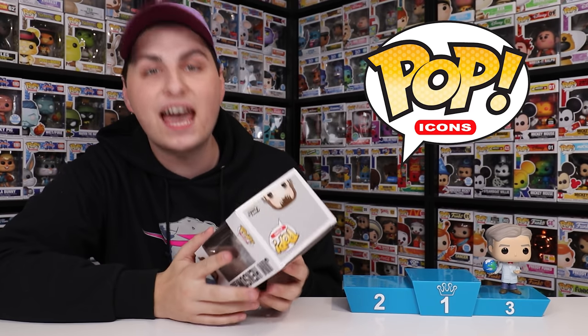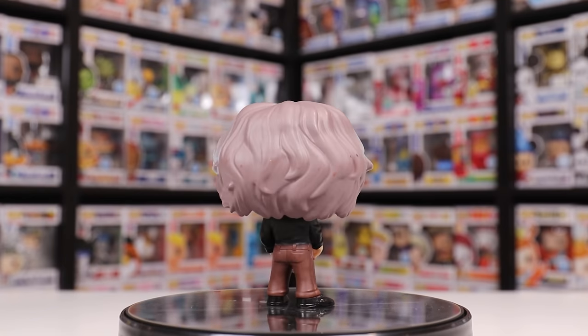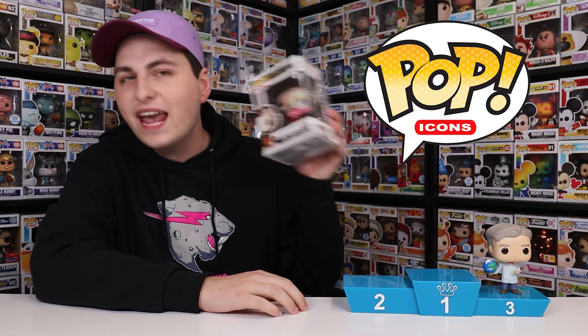Coming in at number two for the Icons line, we have a pretty interesting one. This was an Only on Target exclusive, but this specific figure you had to get over at San Diego Comic-Con because it debuted there at the Entertainment Earth booth. This is actually Jim Henson holding Ernie. There are two different versions as well — him holding Kermit and him holding Ernie. I felt like this one was just a little bit more unique because you see Jim Henson and Kermit all the time, but you don't see him with Ernie that often.